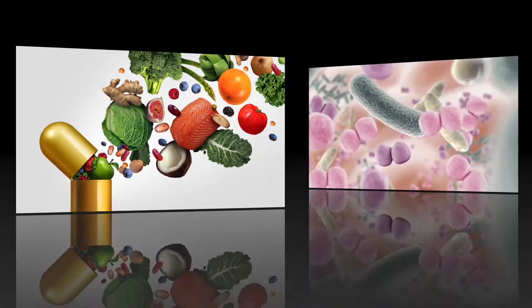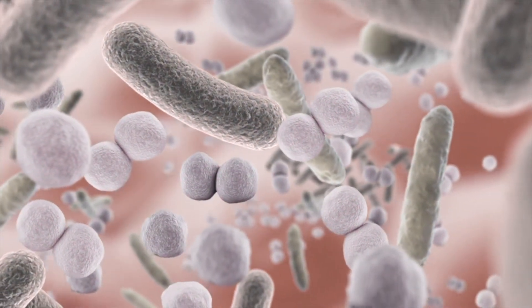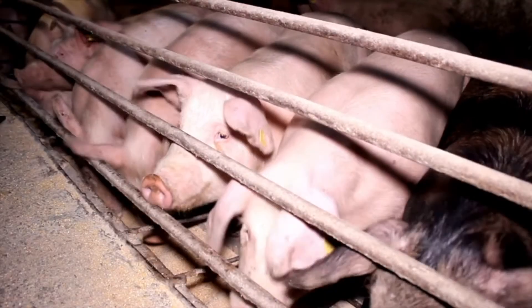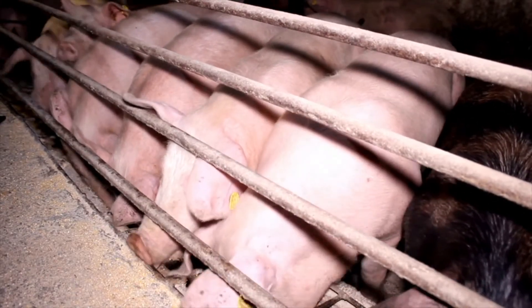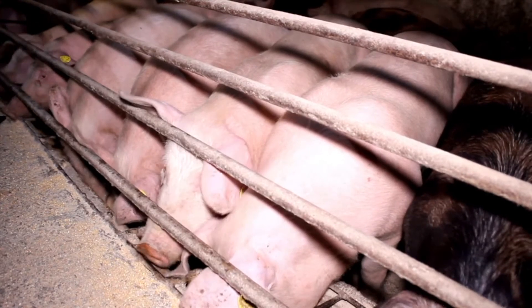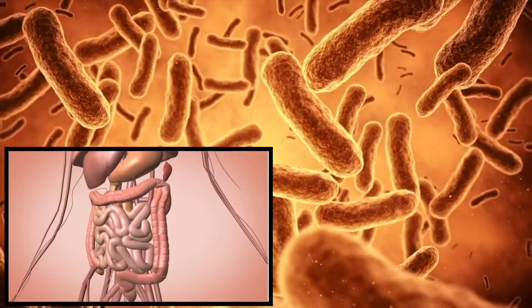Where does B12 come from? B12 is a water-soluble vitamin which is made by the bacteria in the intestines of animals we eat. And we're animals too — we have bacteria in our large intestines as well, and our bacteria actually makes vitamin B12 for us too.